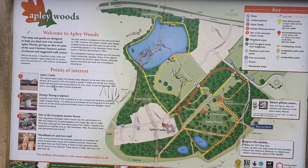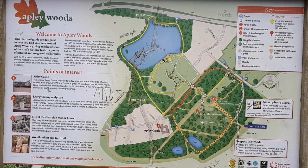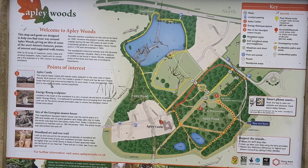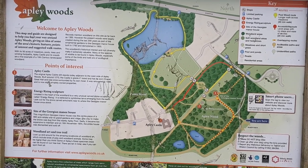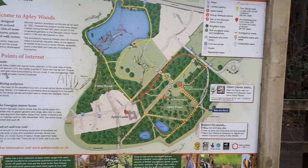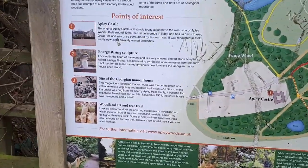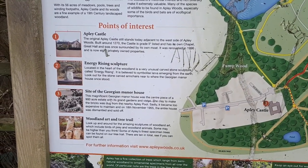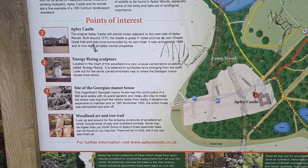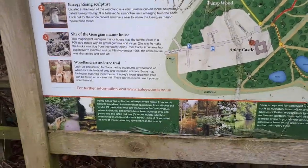The present woods were largely created during the last 200 years as part of the ornamental gardens to the Georgian Manor house, built in 1792 and demolished in 1955. The woodland's historical interest and rich diversity make it extremely valuable. Many of the species of wildlife to be found in Appley Woods, especially some of the birds and bats, are of ecological importance. The map also lists points of interest like Appley Castle, the energy rise sculpture, the site of the Georgian Manor house, and a woodland art trail.